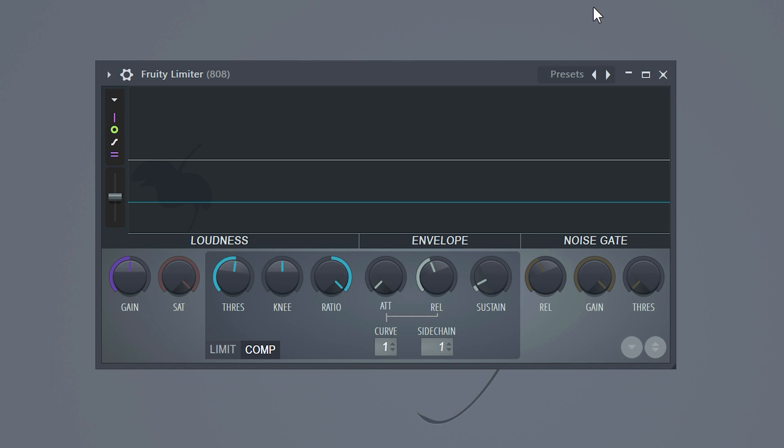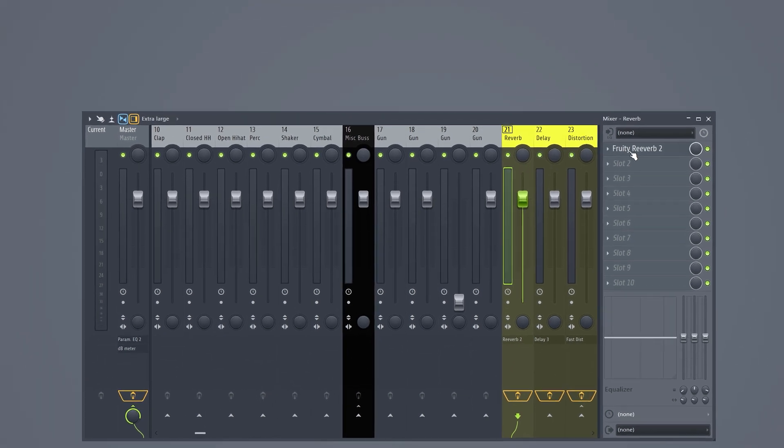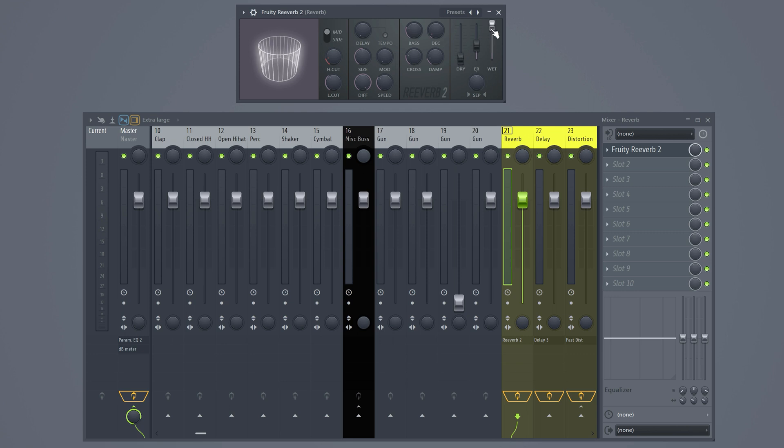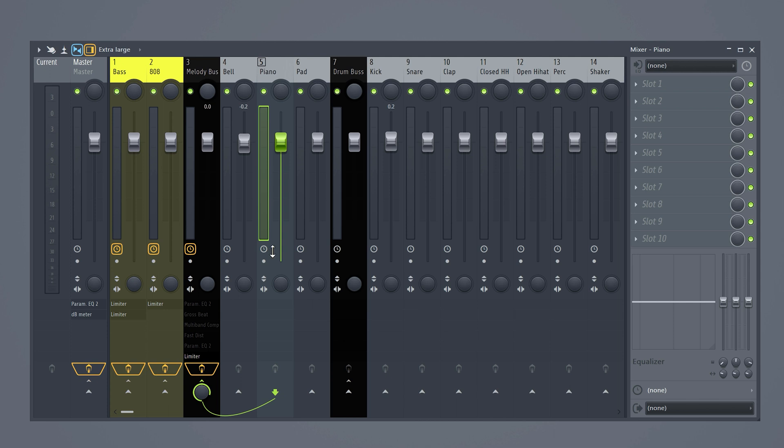At the end I create my effects buses — usually reverb, delay and distortion. In the reverb bus, add the effect and set the dry to zero and the wet to 100. Now if you want to add reverb to the piano, simply send it to the mixer and with this knob you can control the amount. This will also save you so much CPU because you only need one reverb effect. Same thing for delay and distortion.